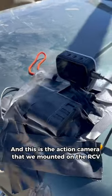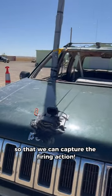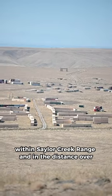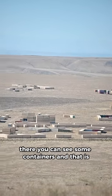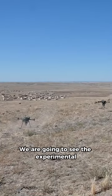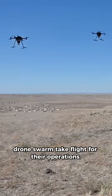This is the action camera that we mounted on the RCV so that we can capture the firing action. Right now we are at an observation point within Cedar Creek Range. In the distance over there you can see some containers — that is actually called the Urban Village, which is an area where some of the stationary and moving targets are hidden. We are going to see the experimental drone swarm take flight with their operations.